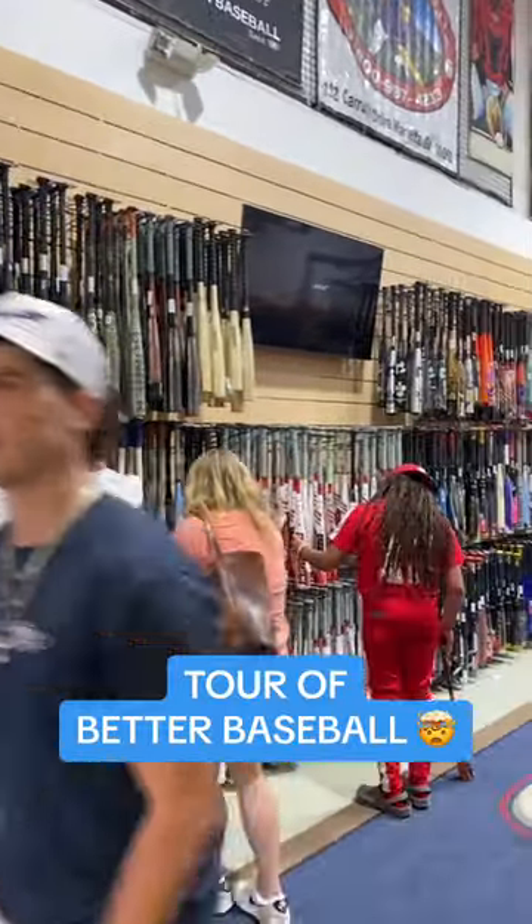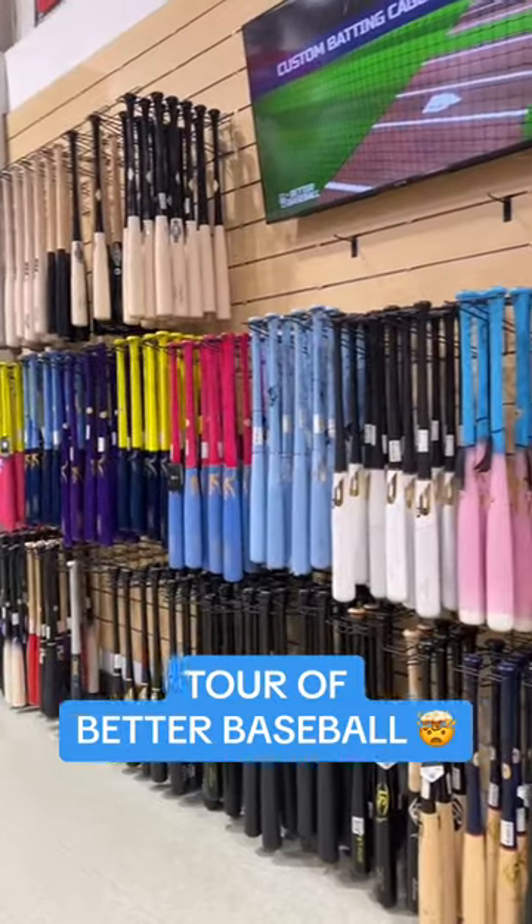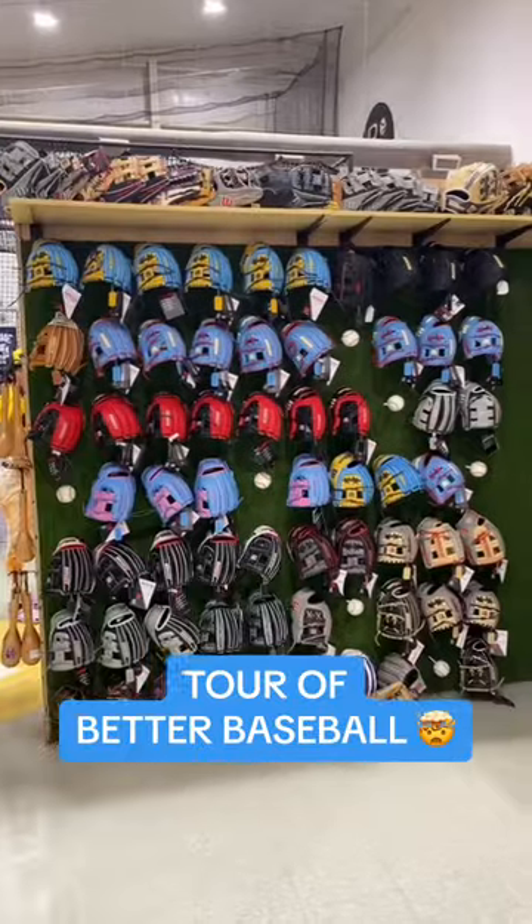They have over 25,000 bats in the building, hundreds of wood bat colorways, and this Marucci chair is crazy.